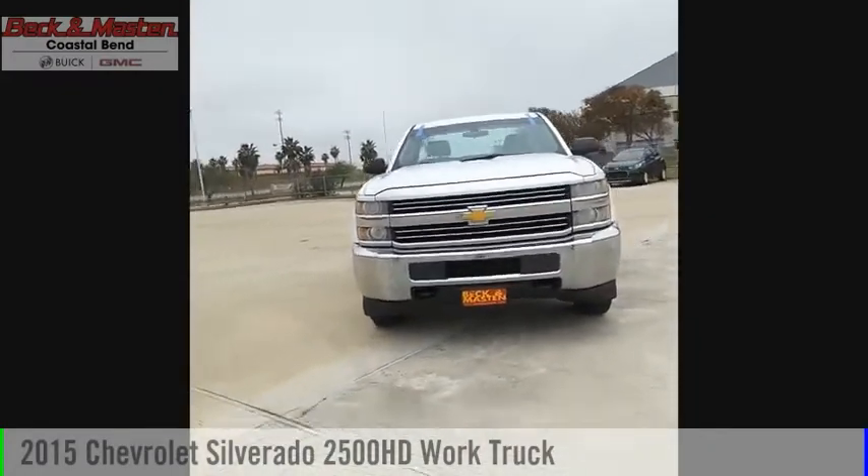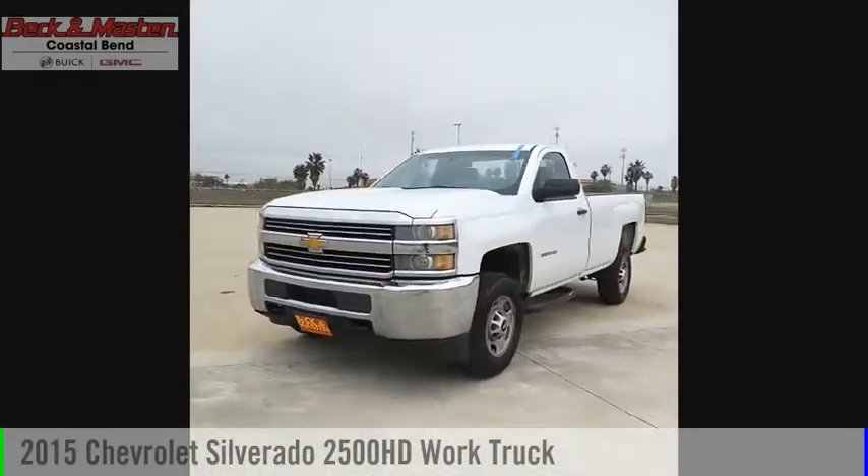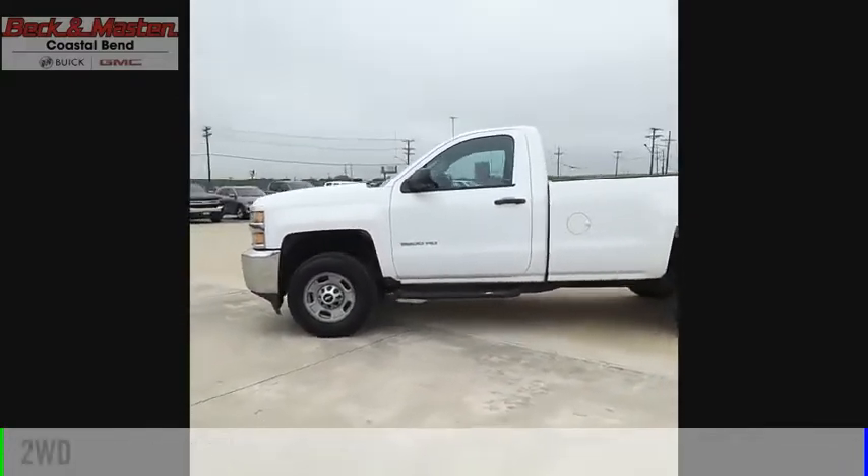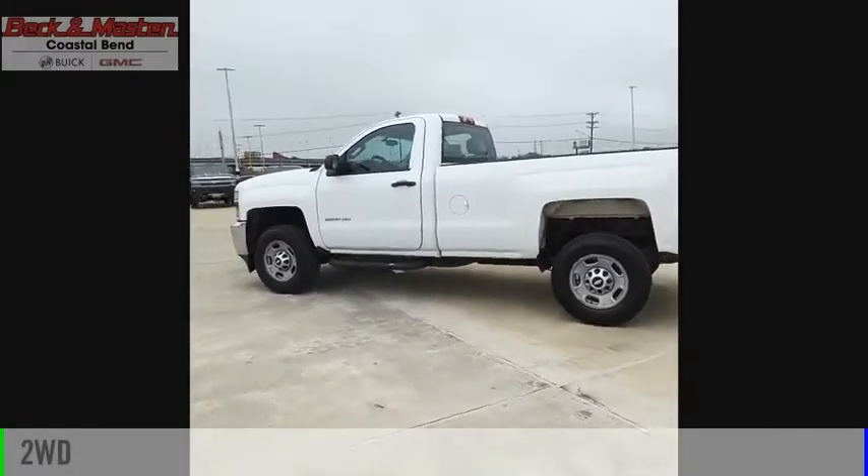Make a great choice today with the 2015 Silverado 2500 HD. This vehicle is powered by a two-wheel drive, 6.0 liter engine.